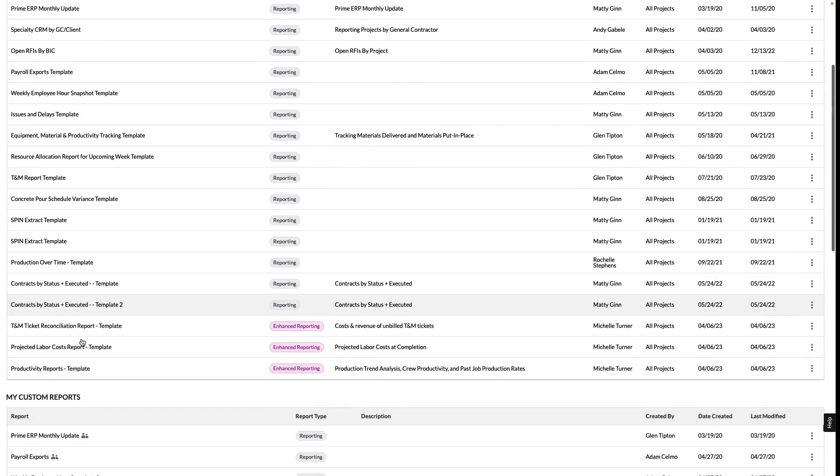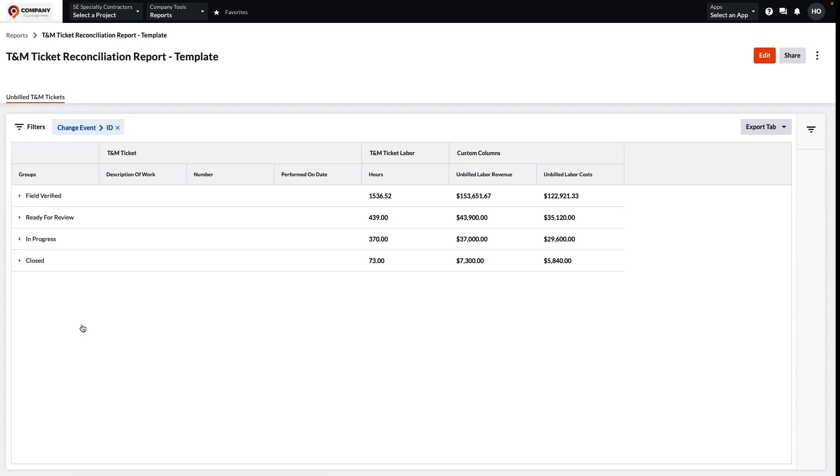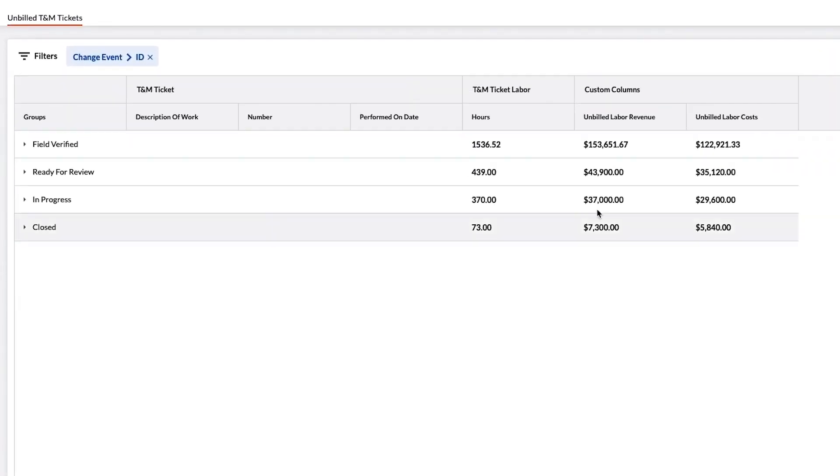The last report we're going to talk about today is the TNM Ticket Reconciliation Report, also known as day worksheets in some regions. This report shows all of your TNM tickets that are not attached to a change order, so you can clearly see where you're leaving thousands of dollars on the table with tickets that haven't gone through the rest of the process.